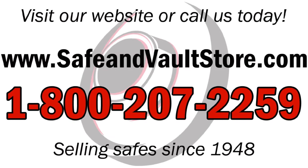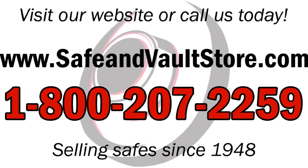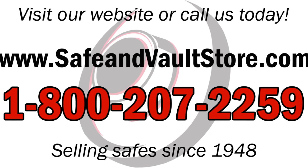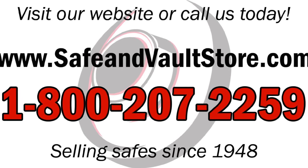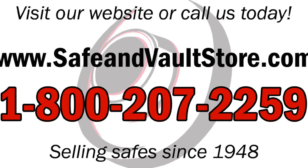This is SafeInVaultStore.com's complete list of the top 10 wall safes for 2020. If you have any questions regarding any of these safes, please give us a call at 800-207-2259. Make sure to subscribe to our channel to get access to all our new videos. Thank you.